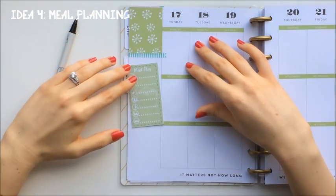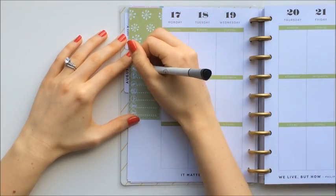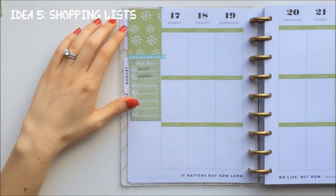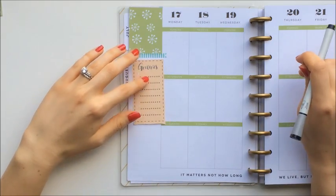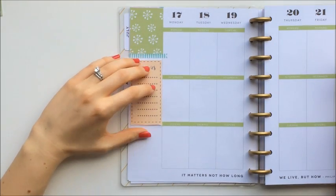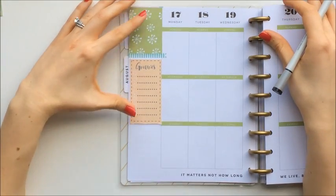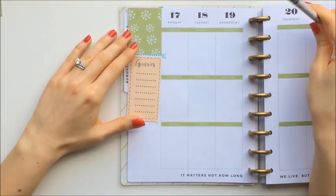And if you want to plan out your meals for the week, maybe you want to put that in the sidebar and write down the meals next to each day. You can also write down your shopping list. You may want to use something like a post-it note or a removable sticker in case you want to take it off before you go to the store. You could even take this page out if you don't want to bring your whole planner, or take a photo of your shopping list with your cell phone before you leave.